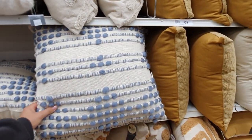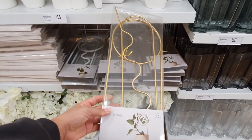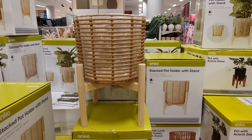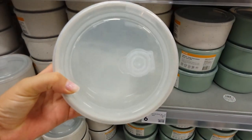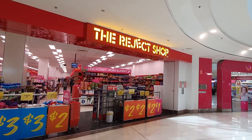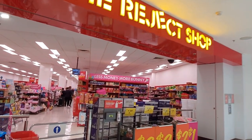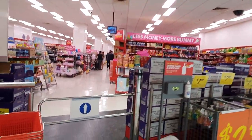Hey guys, welcome or welcome back to the channel. In today's shop with me, we are doing a quick whip around the Reject Shop, Target, and Kmart to check out what goodies are in store right now for autumn 2023. We're going to be starting at the Reject Shop and finishing up at Kmart, so make sure you stick around until the end.